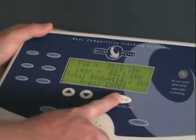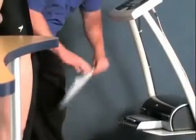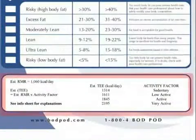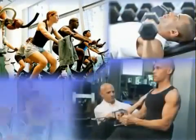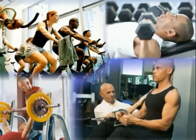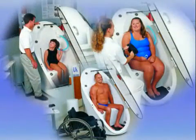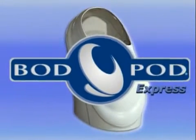The subject is then prompted to exit the Bod Pod and test results are displayed on the kiosk. Results can be printed and include detailed body composition data, including information on resting metabolic rate and total energy expenditure. The Bod Pod provides valuable feedback for monitoring the effectiveness of exercise and nutrition programs, fine-tuning top athletic performance, and tracking the progression of obesity and other diseases to help improve health, performance, and quality of life.